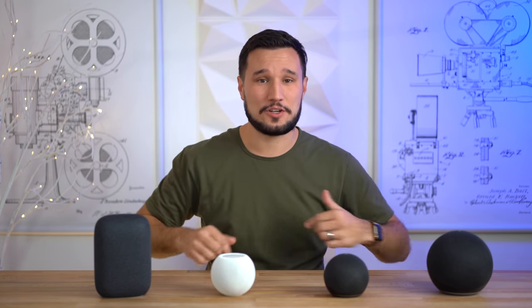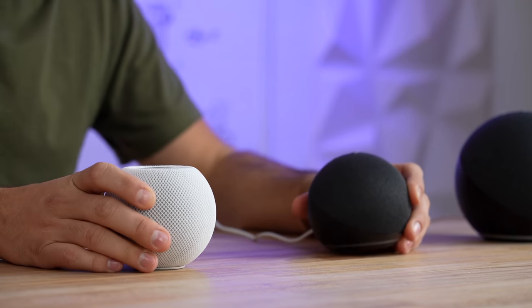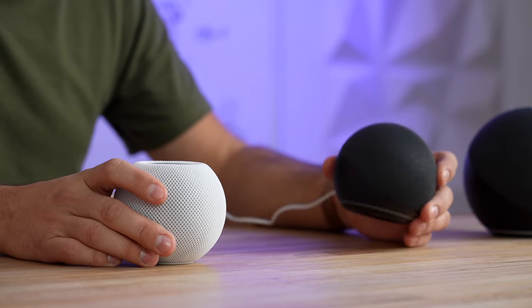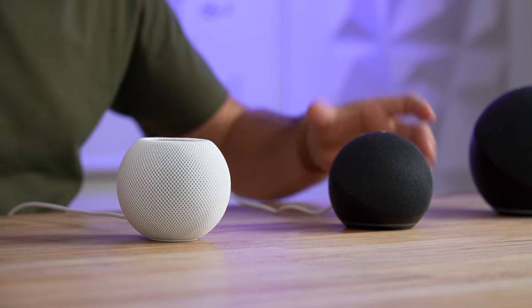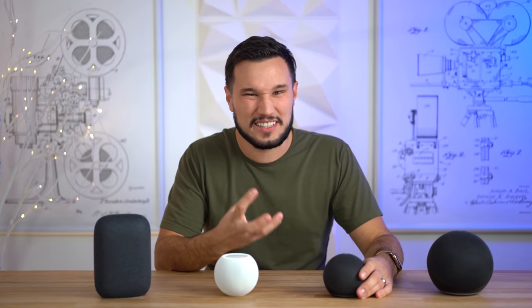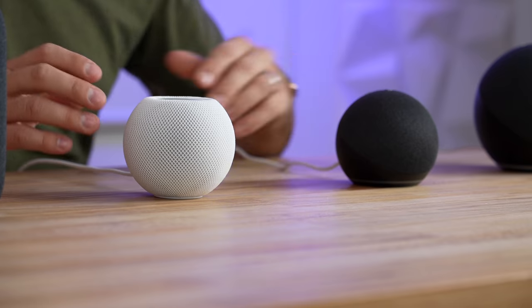Alright, let me know your thoughts down in the comment section below. Starting with these two since they're the same size — wow, you can't even compare them. The Echo Dot sounds defective when you put it against the others. The highs sound really bad, the mids sound really bad, they're not rich at all, and the bass is non-existent. Whereas the HomePod sounds fantastic.